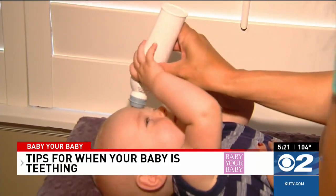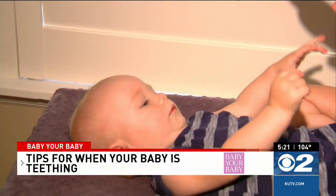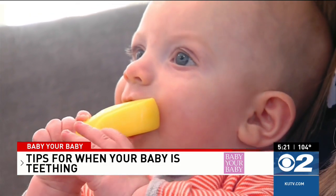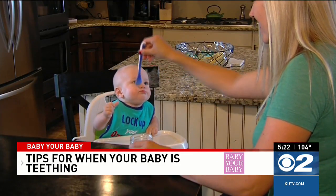Putting their mouth on things, drooling, rubbing their gums, and fussiness — those are all typical signs of teething. Using a teething ring and even the occasional Tylenol can definitely help soothe their pain.